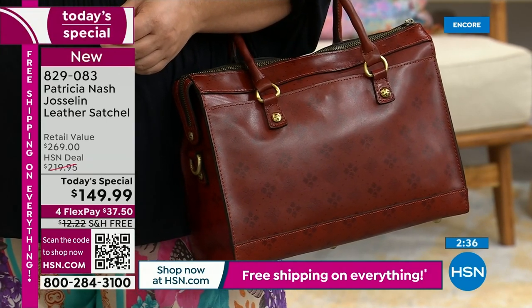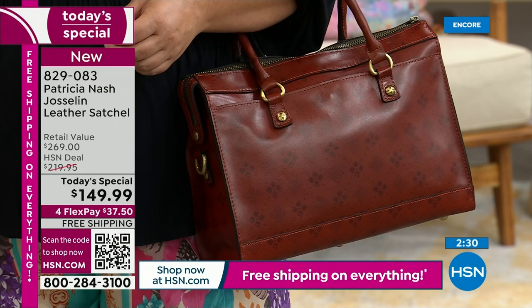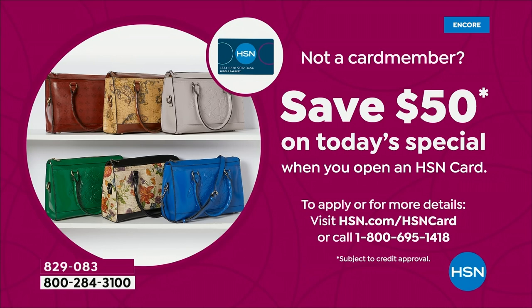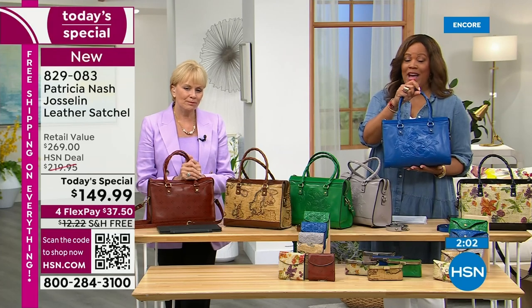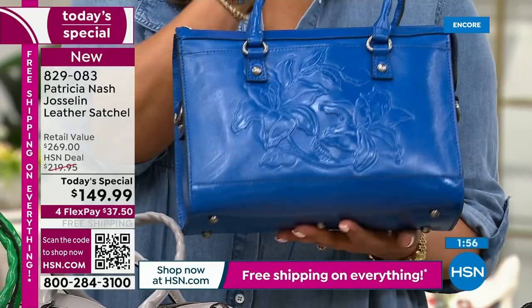The fact that we're giving you such a steal: I want you to save $50 if you'd like and open up an HSN card. It's already $120 off — let's make it $170 off. That's unheard of for a Patricia Nash high-end bag. Call the number on your screen, open up your HSN card, and we give you $50 — it doesn't get any better than that. The free shipping — if you got a bag comparable to this size at a department store, it would be $8 to $10 to ship.